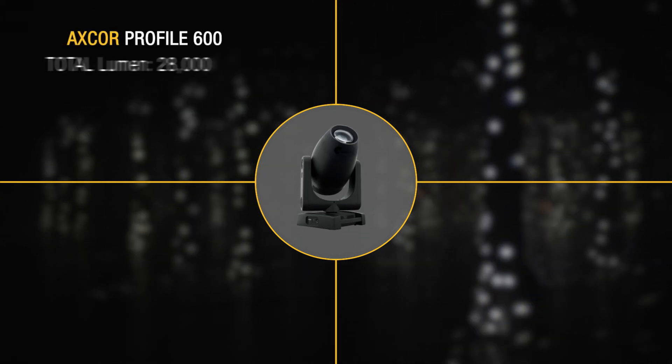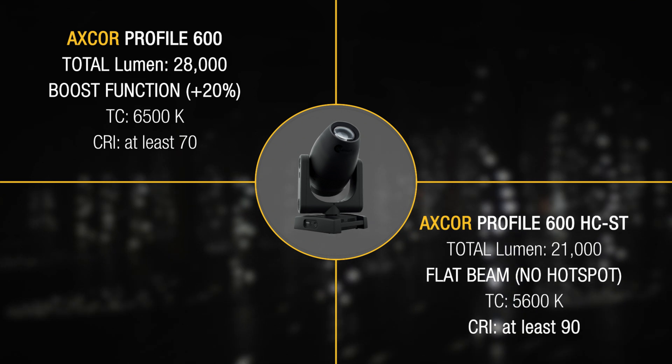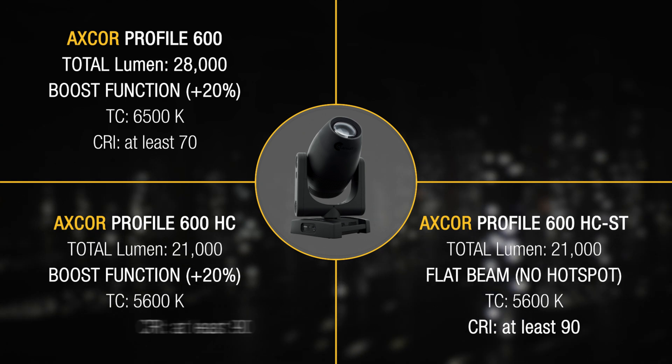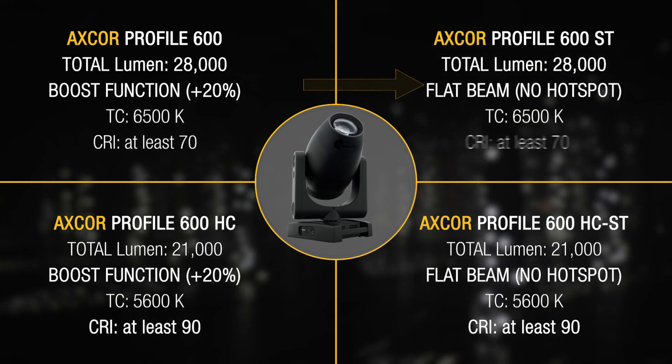To meet various use requirements, Clay Paky has created two additional versions of the AxeCore Profile 600, which stem from the models described above: a version with boost mode and a CRI of at least 90, and an ST version with higher brightness.